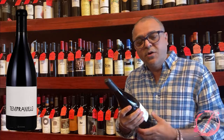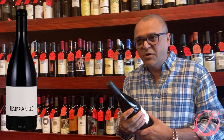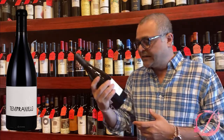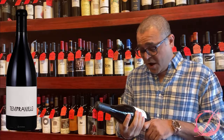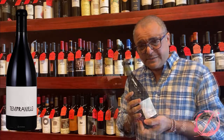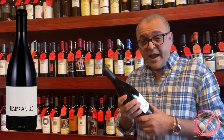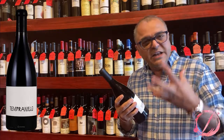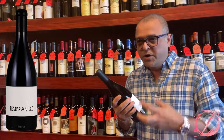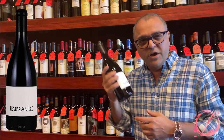When I talk about a Spanish Tempranillo, I'm looking for minerality, I'm looking for that finesse, I'm looking for that bouquet. Let's see if the Tempranillo from Booker stands up to the mark. Also, the wine is aged for 18 months in 70% new French oak and 30% one-time-use French oak, so you will see a lot of character of the oak — like vanilla and that oakiness to the wine. Really looking forward to it.